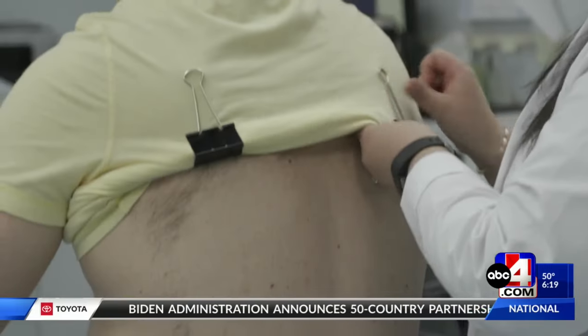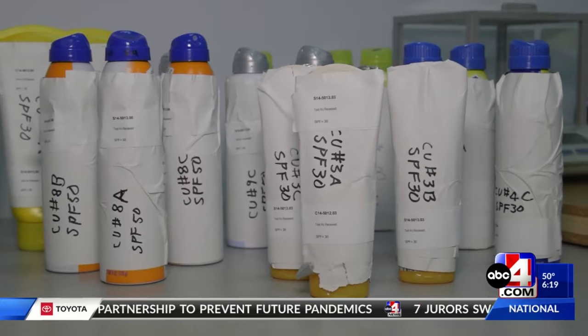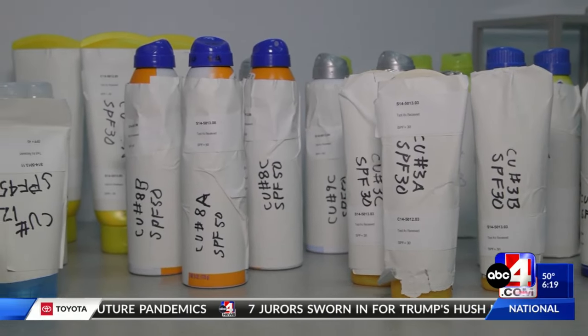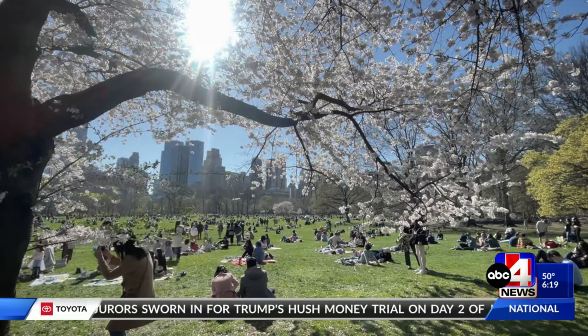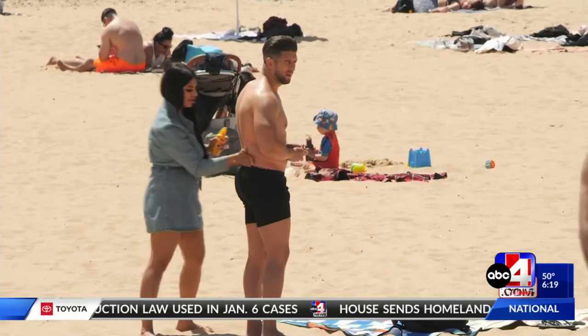Consumer Reports tested dozens of lotions, sprays, and sticks, all to ensure you're protected if you spend time outdoors. Passing these tests isn't easy. They look at how well a sunscreen protects against two kinds of UV rays — UVA and UVB — which can cause skin cancer, skin aging, and sunburn.